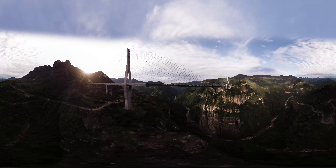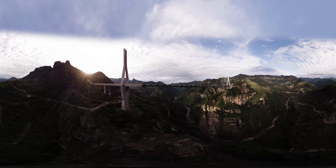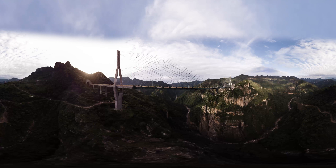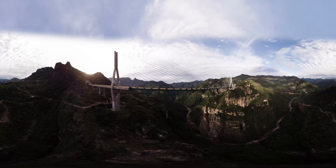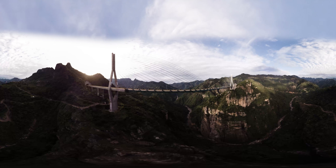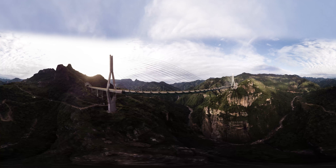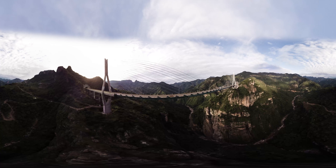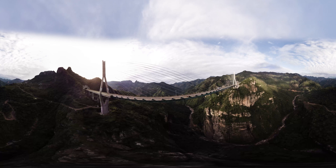El Puente Baluarte Bicentenario une a la economía de México. Conecta los estados del interior con los de la costa del Océano Pacífico, incrementa el turismo entre los hemisferios de México y fomenta y facilita el intercambio de productos. En su construcción, se crearon más de 3.500 empleos directos y 12.000 indirectos.